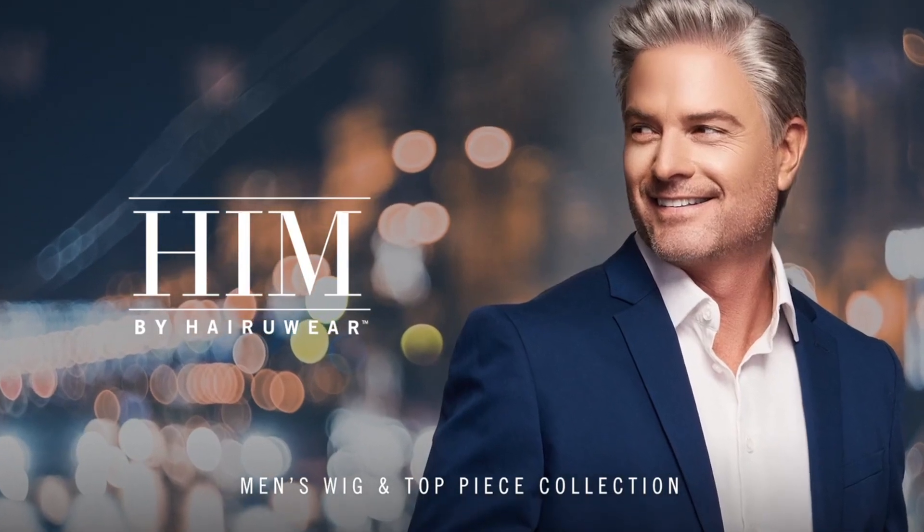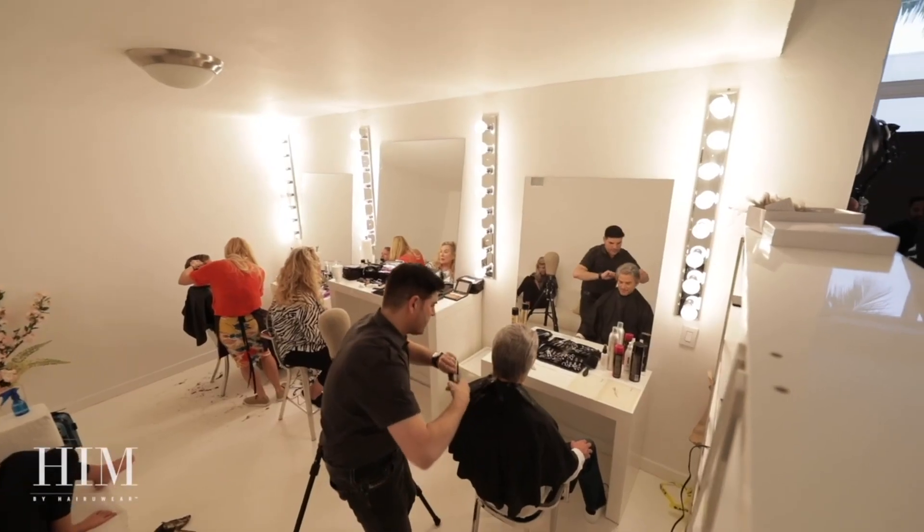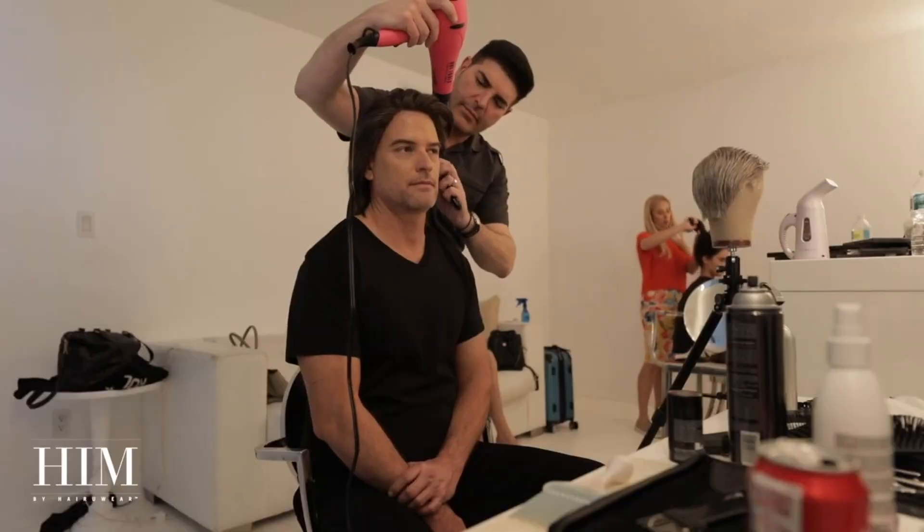HIM by Hair You Wear is a collection of modern and easy-to-wear wigs that provide men of any age freedom, flexibility, and confidence. Our heat stylable designs can be worn groomed and professional one day or rough in texture the next.